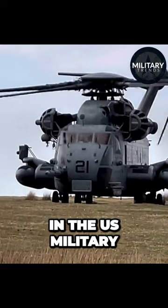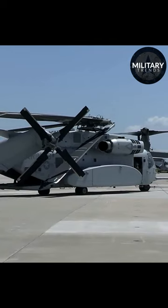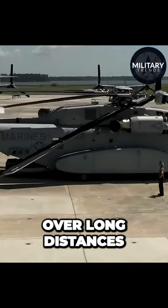The biggest helicopter in the U.S. military, the CH-53, is the Super Stallion, designed for heavy lift operations and built to carry enormous loads over long distances.